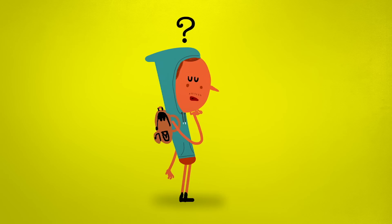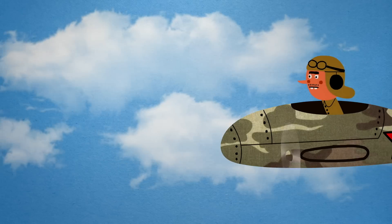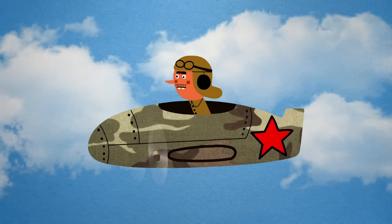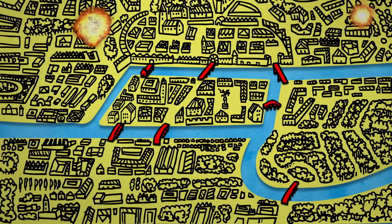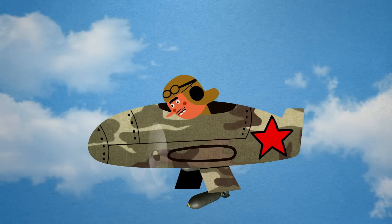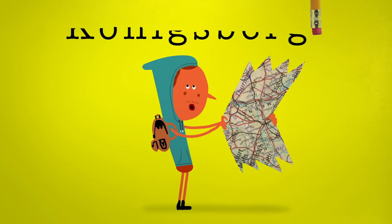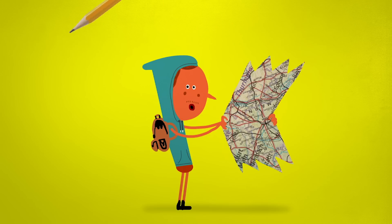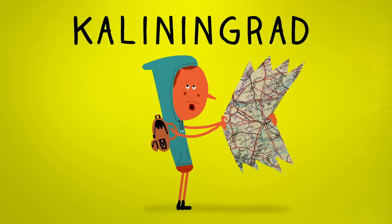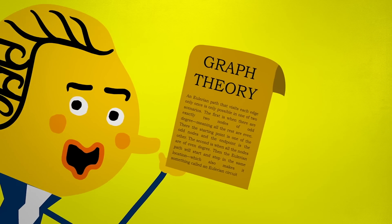So how might you create a Eulerian path in Königsberg? It's simple — just remove any one bridge. And it turns out, history created a Eulerian path of its own. During World War II, the Soviet Air Force destroyed two of the city's bridges, making a Eulerian path easily possible — though, to be fair, that probably wasn't their intention. These bombings pretty much wiped Königsberg off the map, and it was later rebuilt as the Russian city of Kaliningrad. So while Königsberg and her seven bridges may not be around anymore, they will be remembered throughout history by the seemingly trivial riddle which led to the emergence of a whole new field of mathematics.